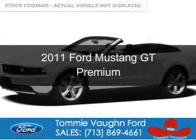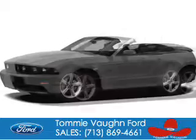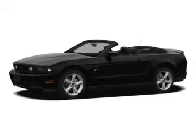This is a used 2011 Ford Mustang, powered by rear-wheel drive, a 5-liter, 8-cylinder engine, and a 6-speed automatic transmission.